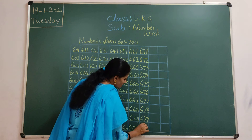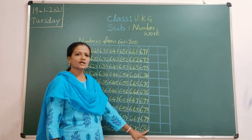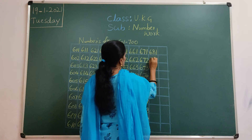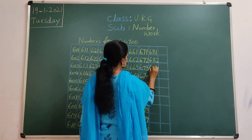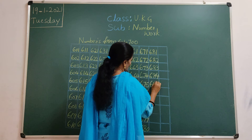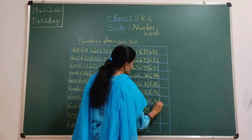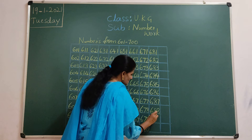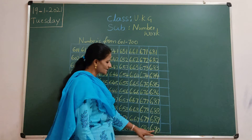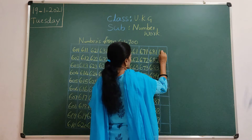678, 679, 680. 680. So next number 681, 682, 683, 684, 685, 686, 687, 688, 689, 690. 690.